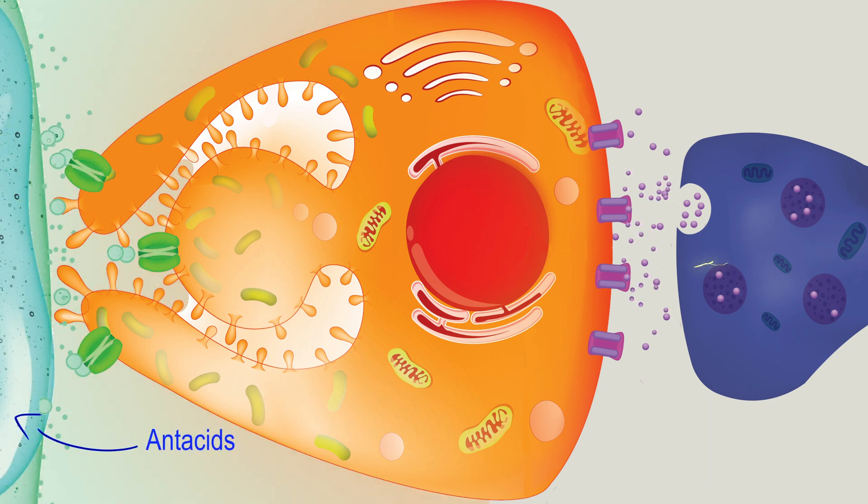Antacids like Tums and Maalox work by neutralizing the acid already present in the stomach. However, acid is still constantly being produced by the stomach lining.